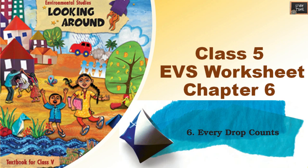Hello everyone, welcome to Study Time. In this video, we are going to see Class 5 EVS, Chapter 6 — Every Drop Counts, Worksheet with Solutions.